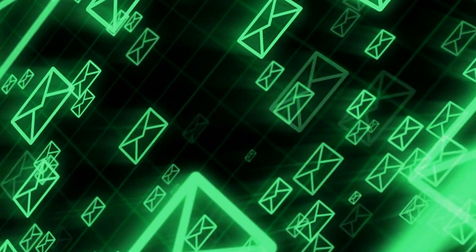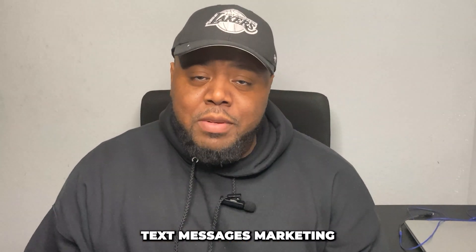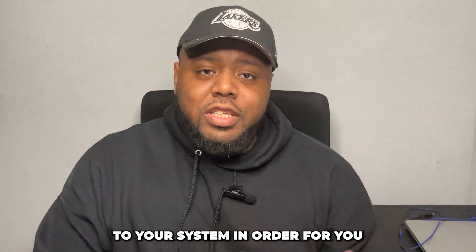Today we're going to talk about some SMS marketing tips, and I'm going to show you exactly how to set up your own SMS campaign. Tip number one: to get amazing results with text message marketing, you want to make sure you have a legitimate opt-in. By law, people need to have opted in to your system in order for you to send marketing messages out.